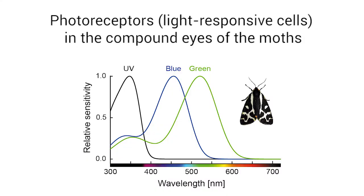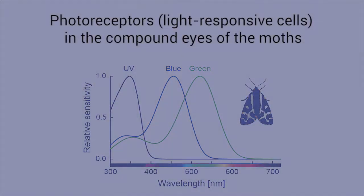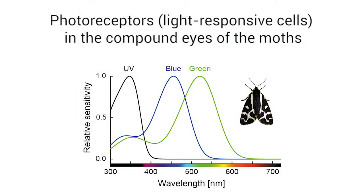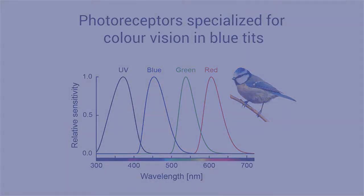We found that the moths have three types of light detector cells — so-called photoreceptors — in their compound eyes. These photoreceptors are most sensitive to the ultraviolet, blue, and green part of the light spectrum, and the moths might use them for color vision. Blue tits have four types of photoreceptors specialized for color vision, most sensitive to the ultraviolet, blue, green, and red part of the light spectrum.